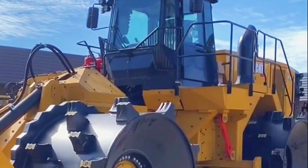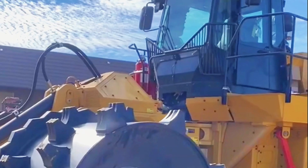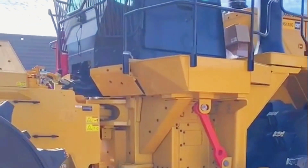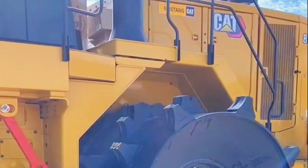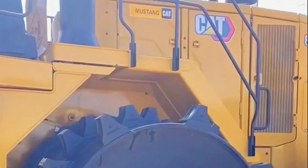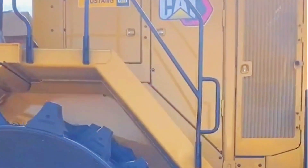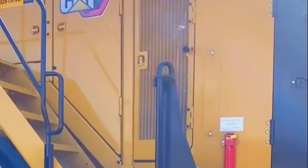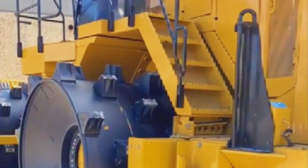The Caterpillar 836K compactor was no ordinary machine. It stood as a titan of transformation, weighing an impressive 55.93 tons. Its massive frame measured over 10 meters in length and nearly 5 meters in both width and height. This colossus, with its powerful engine, was built not just to traverse the rough terrain of the landfill, but to transform it.